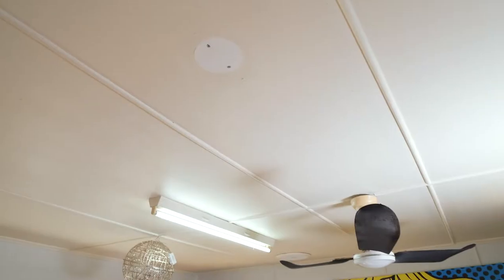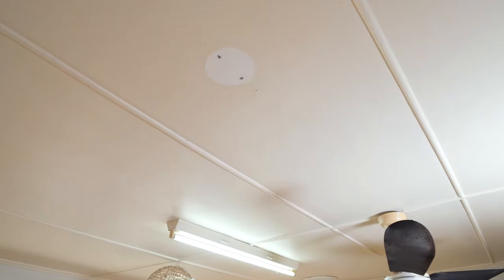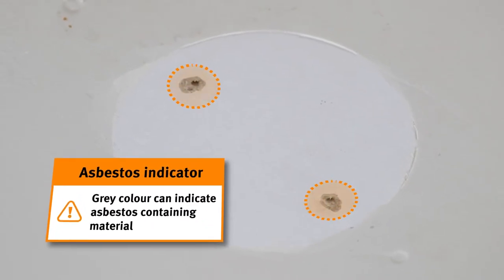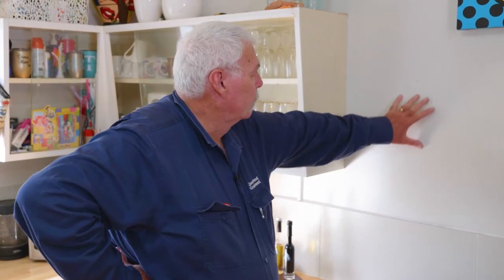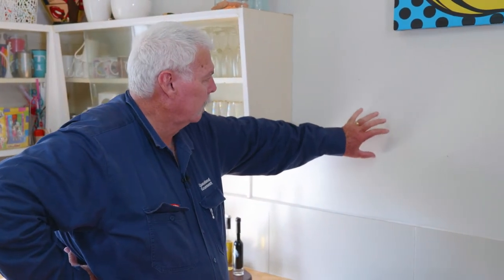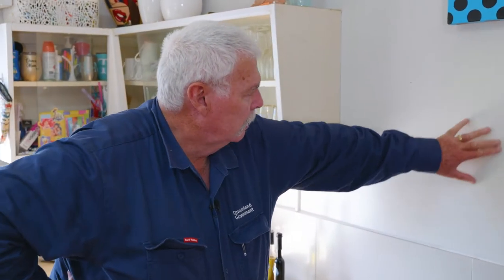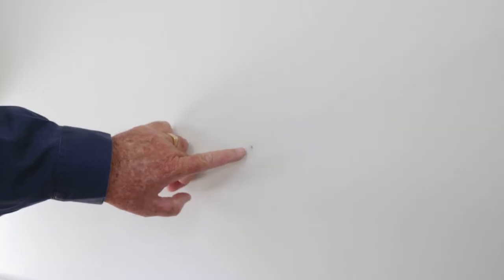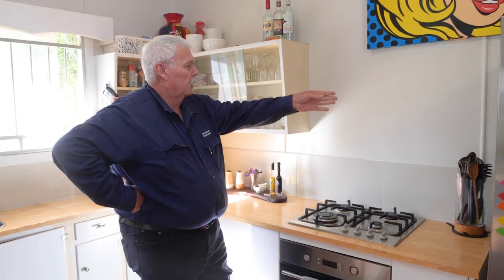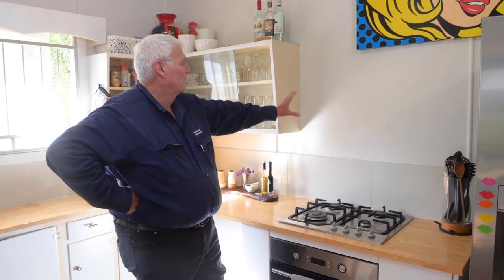There are also two holes where a smoke detector had been fitted and I can actually see the grey, which is indicative of asbestos-containing material or fibro sheeting. Looking at this wall sheeting, even though it looks similar to the ceiling sheeting, it is not. I can tell by the feel and the nail heads, which are indicative of a masonite head nail. Even though they use the same cover strip, that wall sheeting is not an asbestos-containing material.